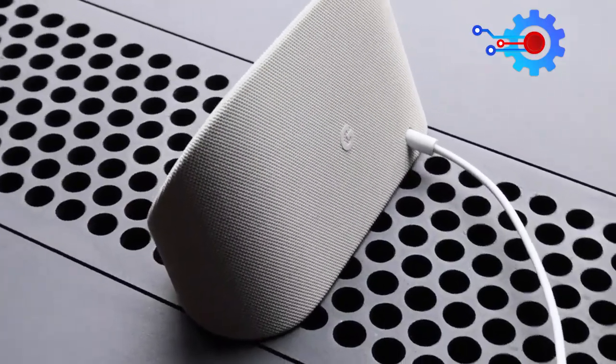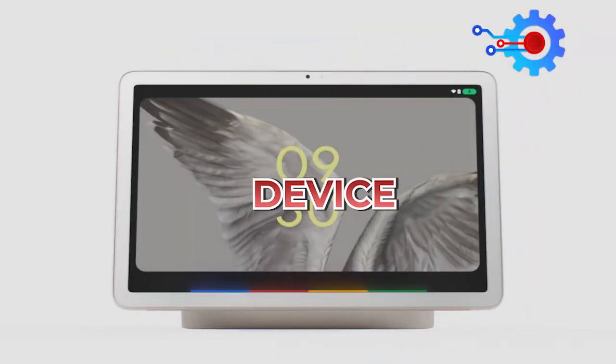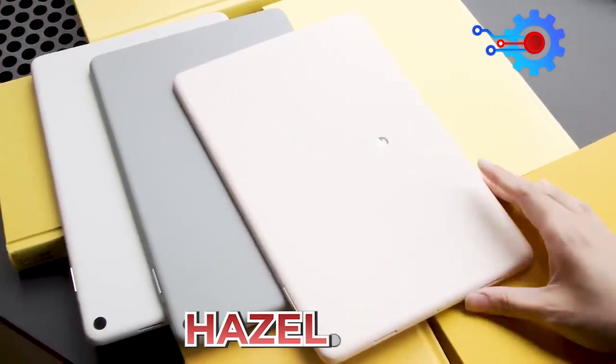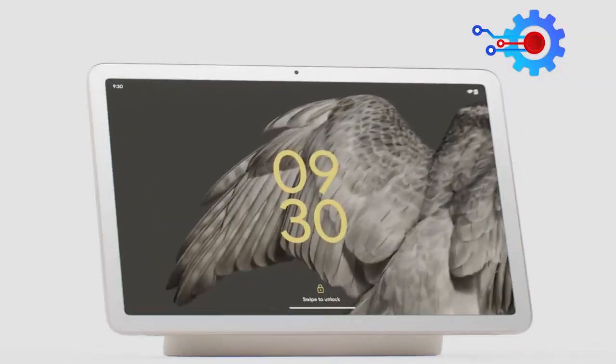For example, it is designed with a charging speaker dock that can turn the tablet into a helpful home device you can use hands-free. The Pixel also comes with three color options: Porcelain, Hazel, and Rose, which also separates it from other brands.